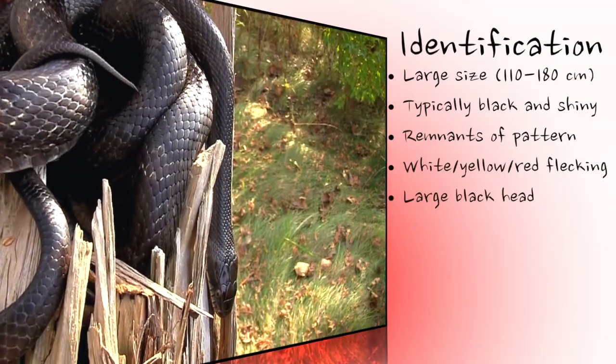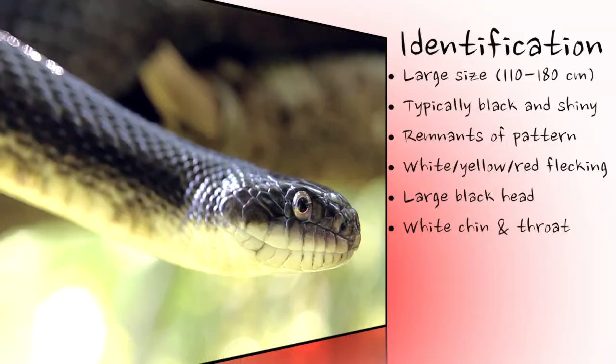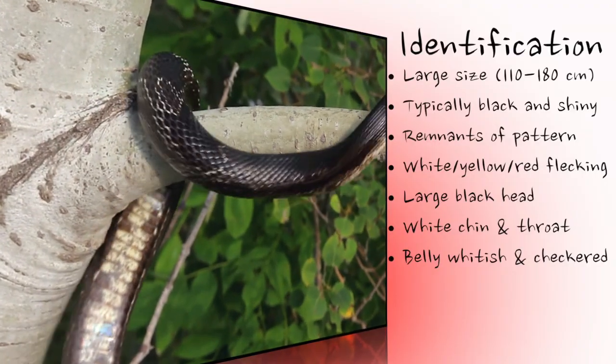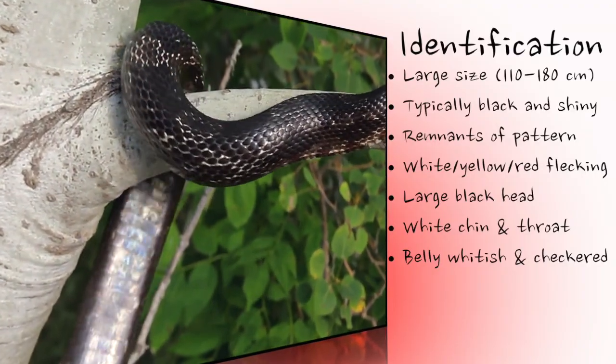The head is large and distinct, black on top with white on the mouth, chin, and throat. The belly may be whitish or yellowish and checkered with black spots on the forward part of the body, but becomes a clouded grey or brown further down.